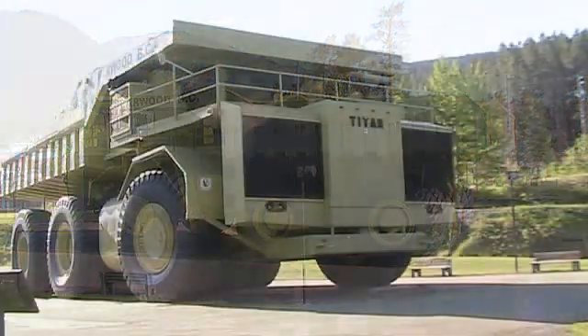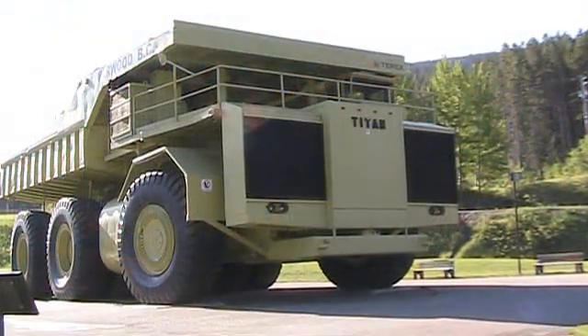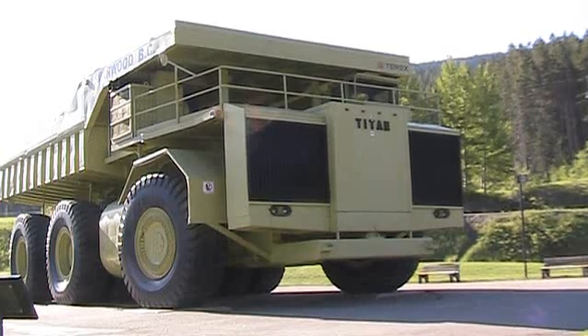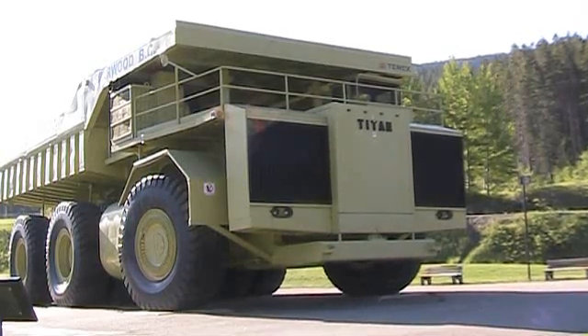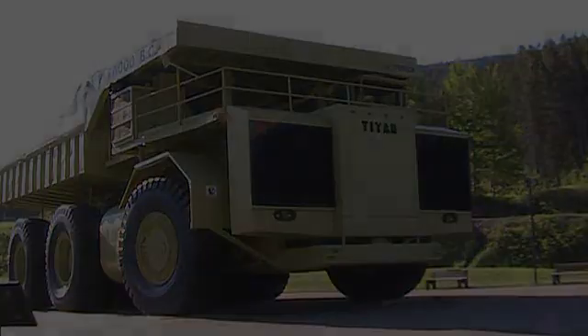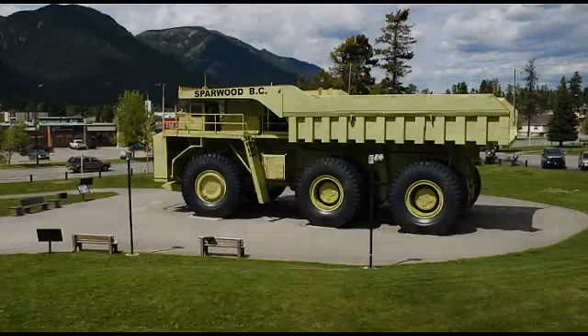The 3319 Titan was powered by a 16-cylinder, 169-liter diesel engine capable of producing a gross horsepower of 3,300. It had a top speed of 48 kilometers or 30 miles per hour.